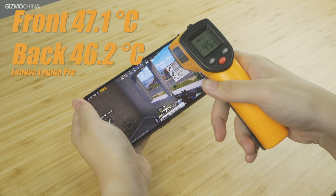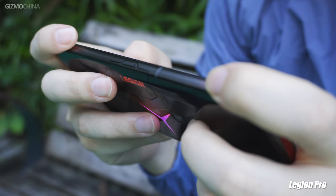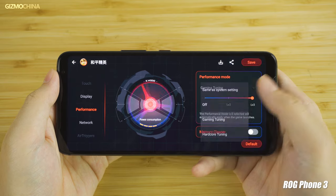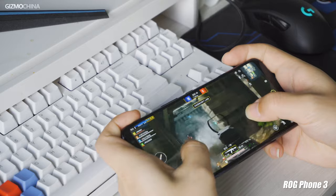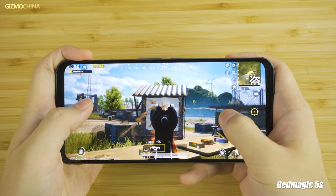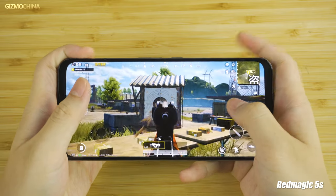On the Legion phone, we didn't really feel the heat when holding it, as the internals are placed smartly to avoid radiating heat to your hands. Overall, we believe the Legion phone can work independently unleashing its max performance among the four, while the ROG phone also has the potential to challenge it but requires attaching the cooling fan. If you care more about operating optimization, the ROG and Red Magic models should be better choices. The Red Magic model has excellent gaming performance, but it heated up very quickly. The Black Shark provided a balanced performance, even though it didn't come out first in most tests.